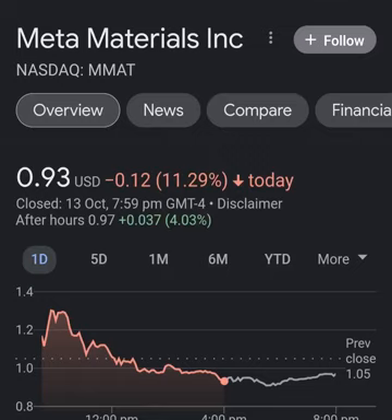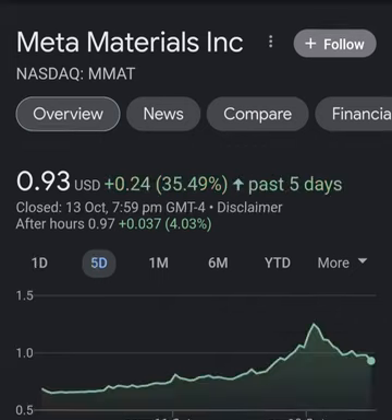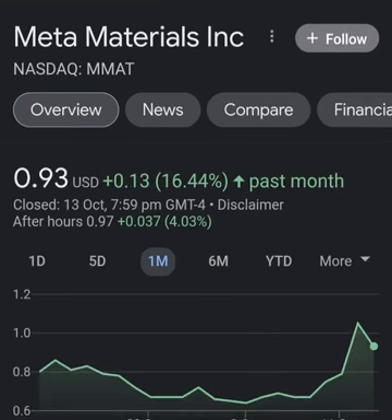Hello guys, welcome back to my YouTube channel. In this video we are going to talk about Meta Material, and the ticker symbol is MMAT. I'm going to take a look at the fundamentals of this company and also take a look at the chart, just to see how this company is doing and if it's worth your risk of investing. Anyway, let's get to Meta Material.